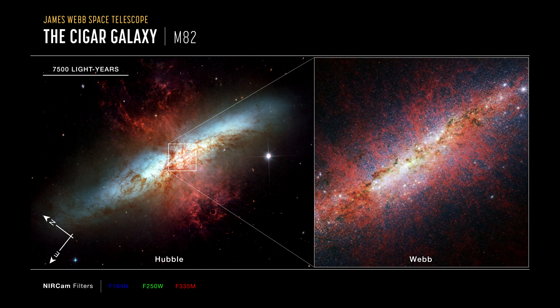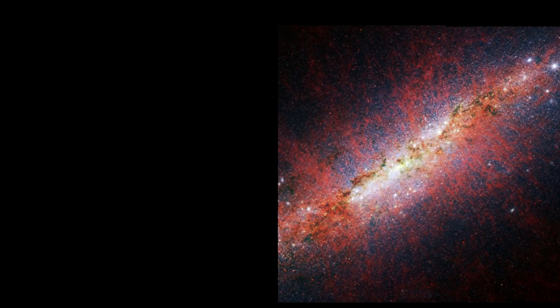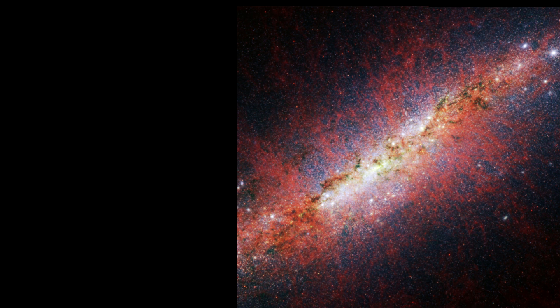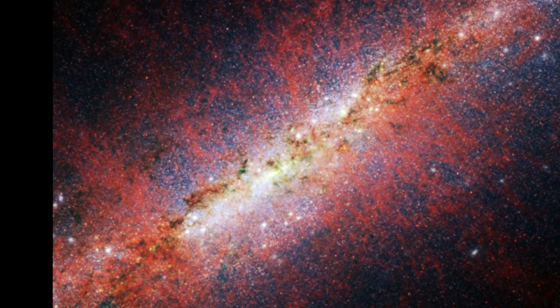Now, a team of scientists is using Webb's near-infrared camera to examine the core of the galaxy to better understand how it is forming these stars and how this extreme activity is affecting the galaxy as a whole. One area of focus for this research team was understanding how this galactic wind, which is caused by the rapid rate of star formation and subsequent supernovae, is being launched, and how it is influencing its surrounding environment.